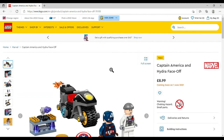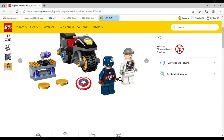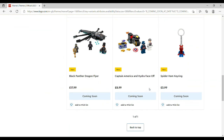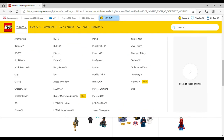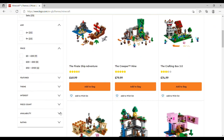The pocket-money Marvel sets: Captain America and Hydra Face-Off is £8.99, set number 76189, 49 pieces — Cap and what I presume is a Hydra agent, and a little bike. And there's a Spider-Ham key ring, so it's actually seven sets and a key ring.